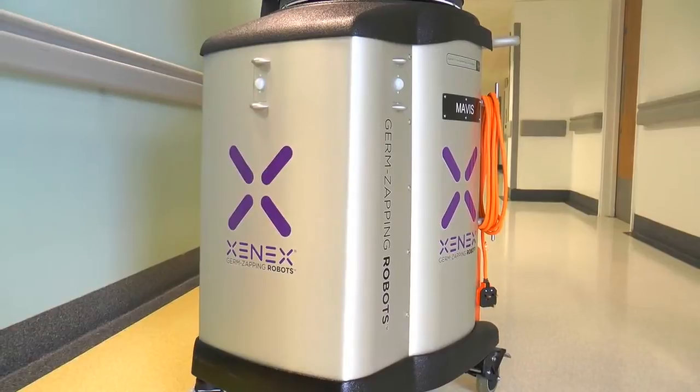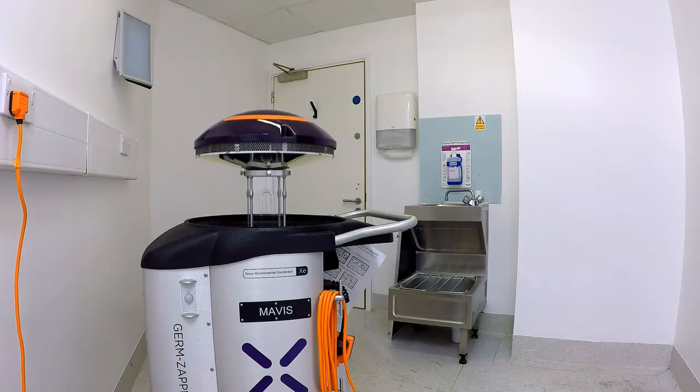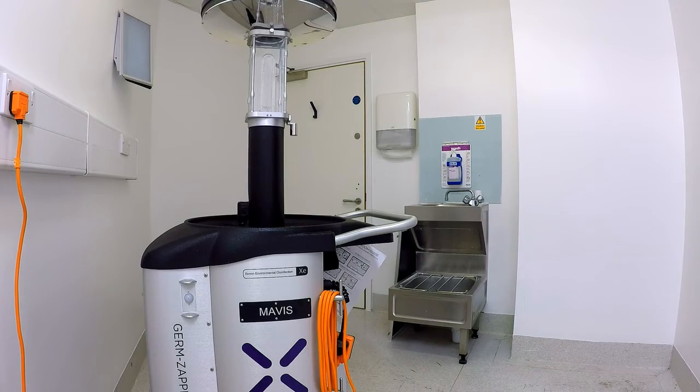This is Mavis. Mavis is a germ-zapping robot. The way this works is Mavis will go into a hospital room and a light will come out — that light has a high energy UV that penetrates the DNA of viruses, bacteria, and bacterial spores. So that's all the superbugs you hear about. This will zap them. Basically it disinfects the surfaces and leaves that room cleaner and safer for the next patient.